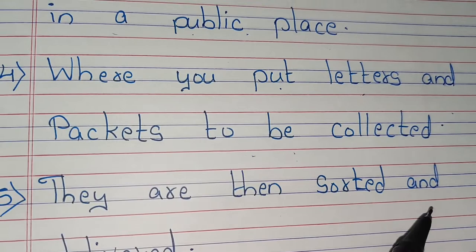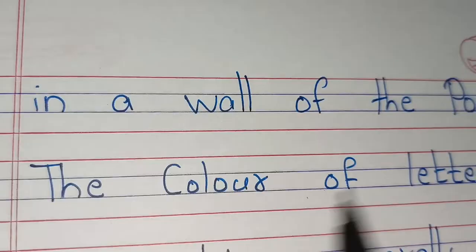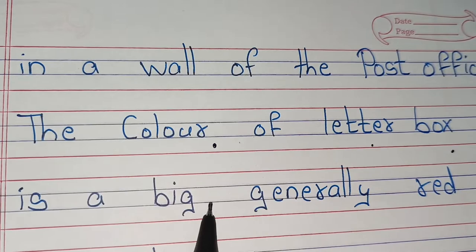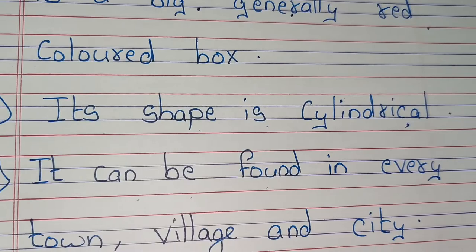Postboxes are usually mounted in a wall of the post office. The letterbox is generally a red coloured box. Its shape is cylindrical. It can be found in every town, village and city.